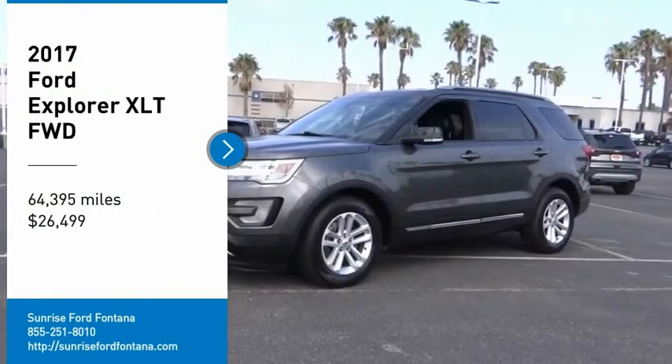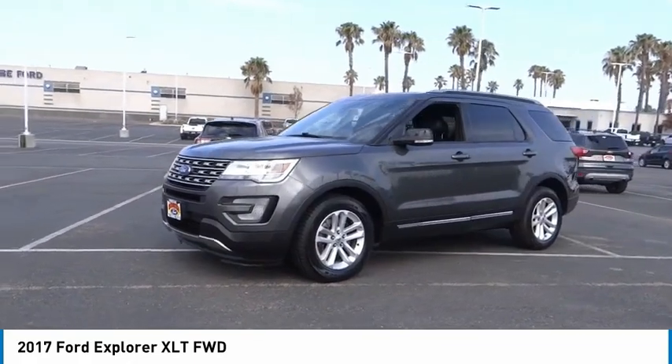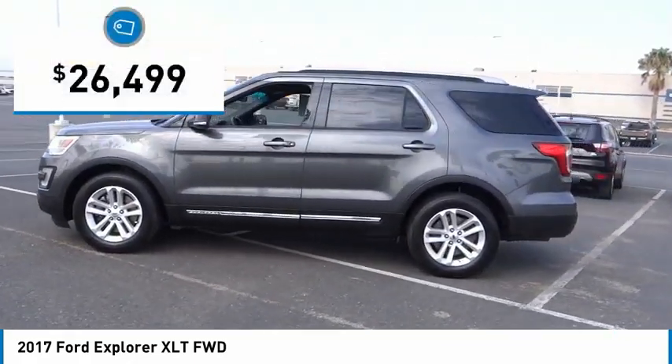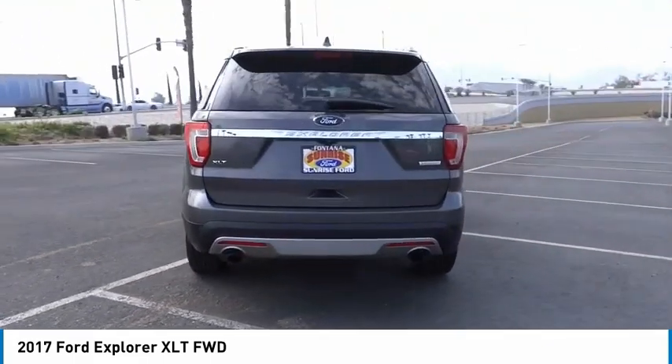Come test drive the 2017 Explorer. You've got a lot of capabilities to call on in a Ford Explorer. Don't underestimate your choices — it is priced below $30,000. This vehicle has less than 65,000 miles. Your new ride is just a phone call away.